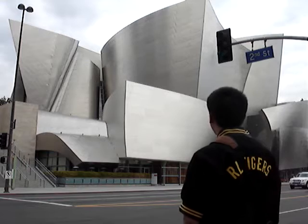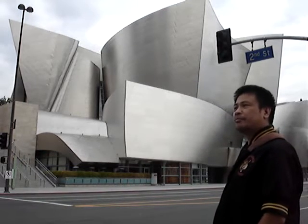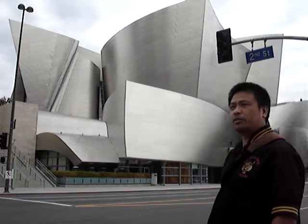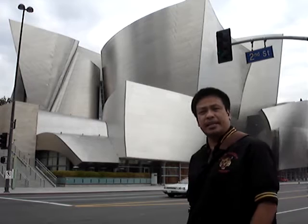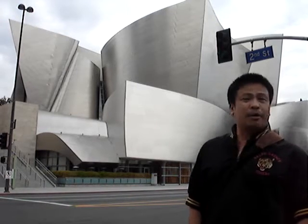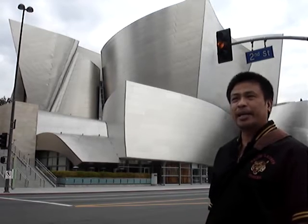We're at the corner of Grand Avenue and 2nd Street in front of the Walt Disney Concert Hall. Right across from Colborne Center where Gerbine is attending his piano lesson. I've got an hour to spend while waiting for him, so here I am taking some video.